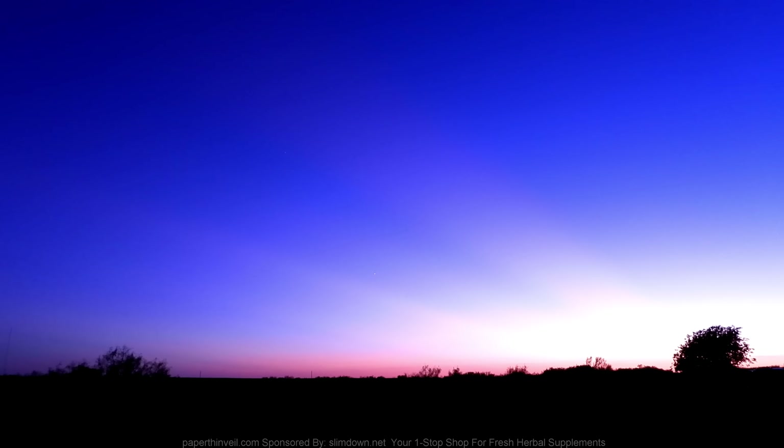Zoom in a little bit - look at how blue this one is. Oh, there's a mosquito right in front of the viewfinder. The pink and the rays are what's striking about this sunset I was filming here.